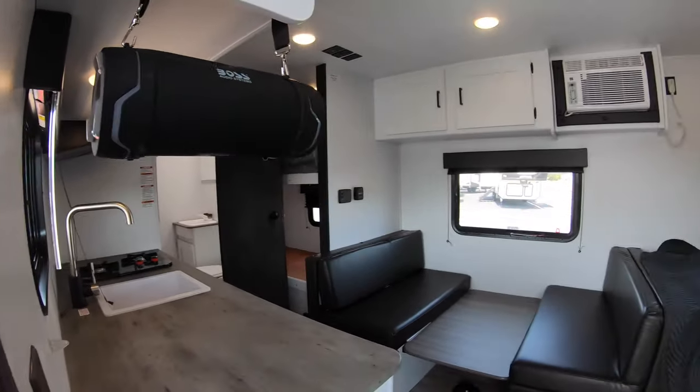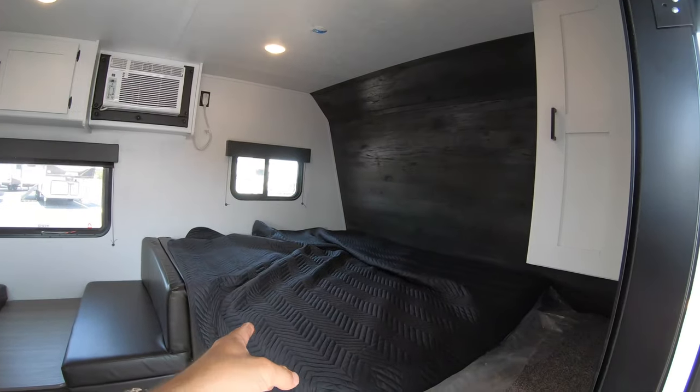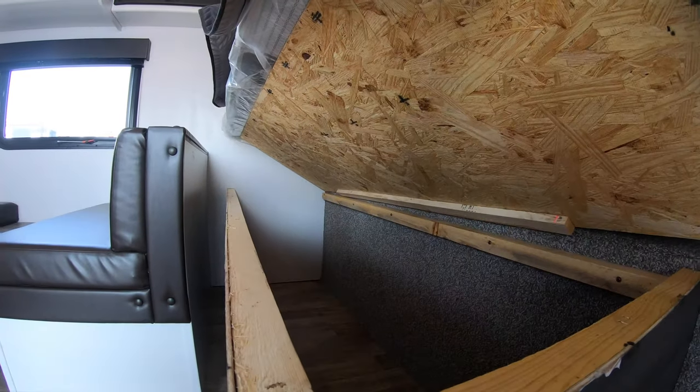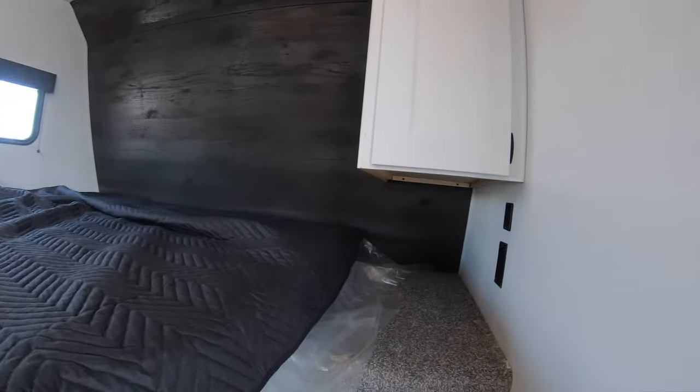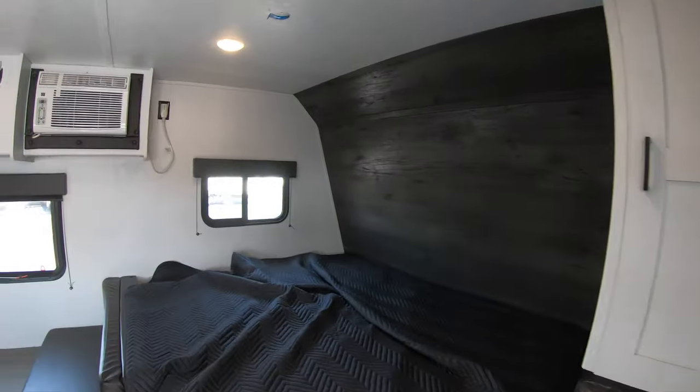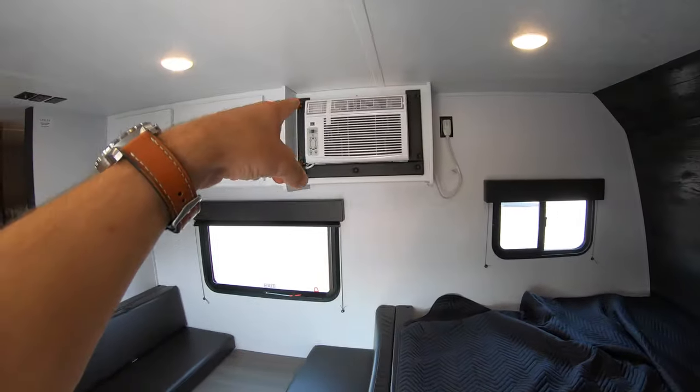Starting inside, you have your master bedroom with a queen-size bed and storage beneath. You've got your USB and 110 outlets, a wardrobe in the corner, and your AC unit — conveniently located to keep everything nice and cool.